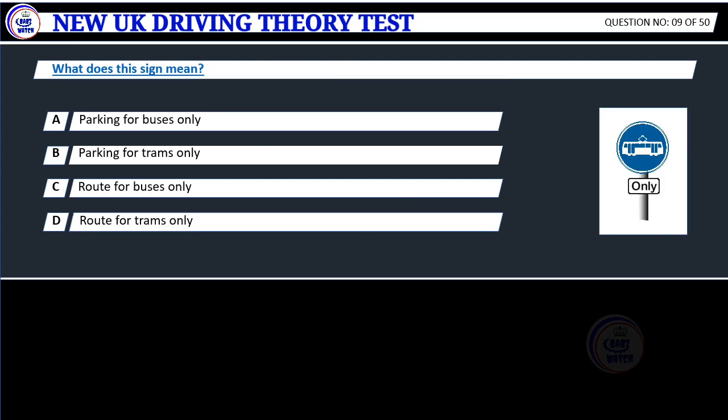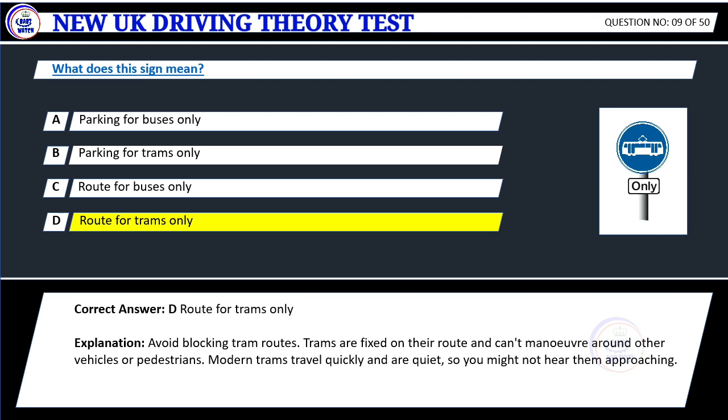Question 9. What does this sign mean? A. Parking for buses only. B. Parking for trams only. C. Route for buses only. D. Route for trams only. Correct answer: D. Route for trams only.